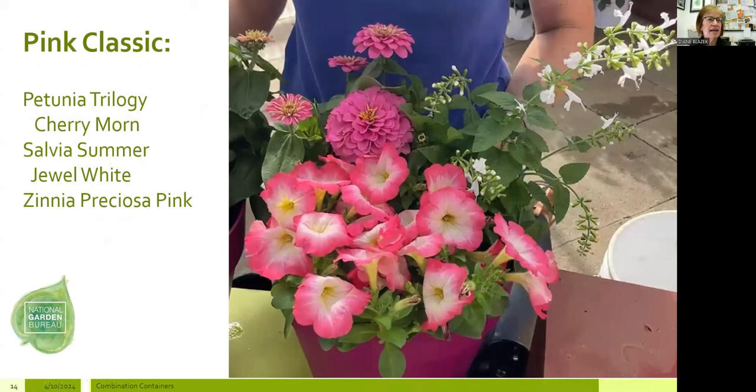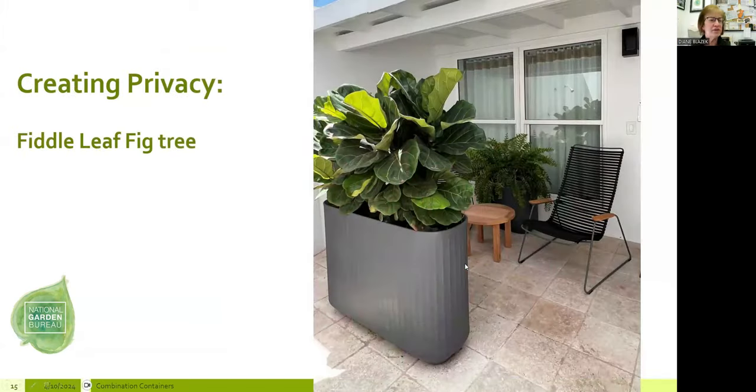Pink Classic — I'm a fan of pink, and this one will stop traffic in your front yard. This is a snapshot from a video demo on our YouTube channel. It features Trilogy Cherry Morn, a bi-color that allows a greater palette to look nice together, Salvia Summer Jewel White — an AAS winner — in the back, and Zinnia Preciosa Pink. I keep using these plants because I know they will perform.